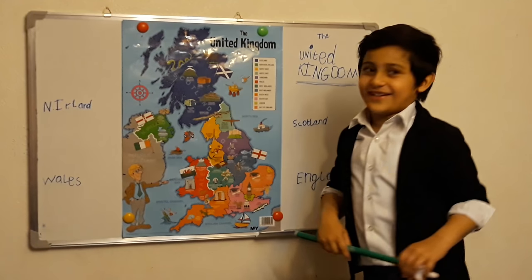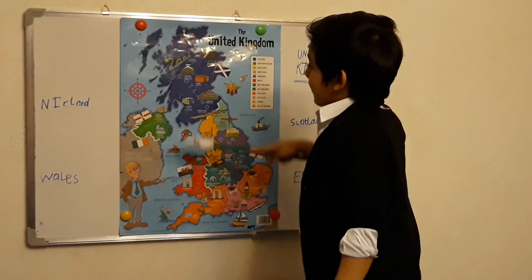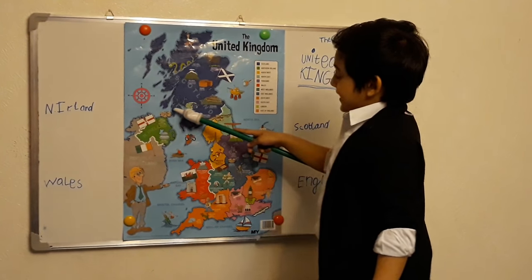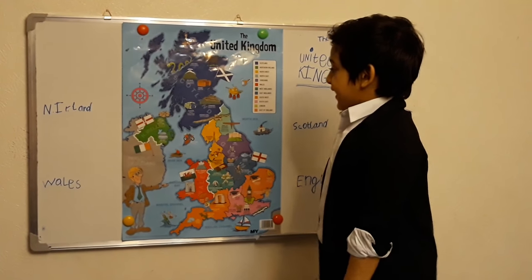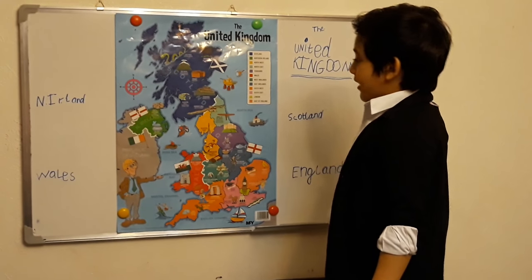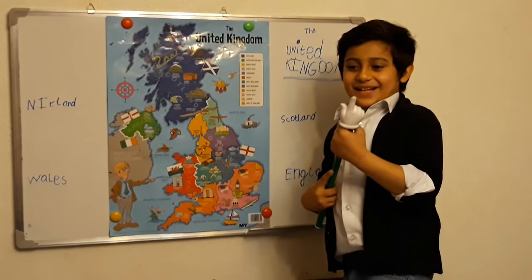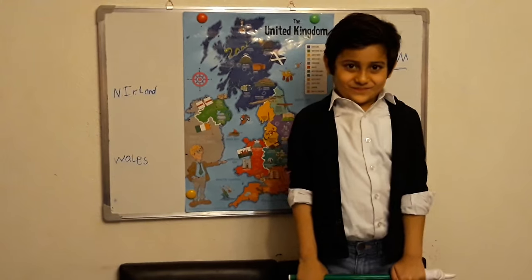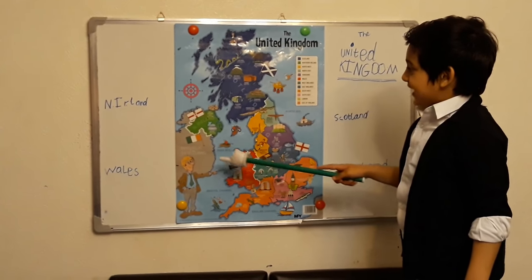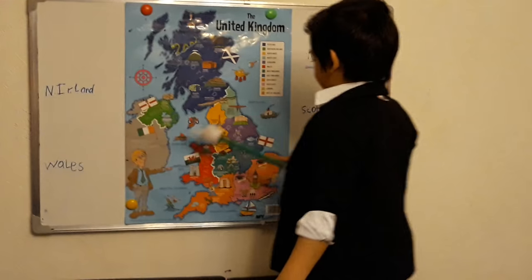The other one is Northern Ireland. Northern Ireland is where my dad's cousins live. They have designed stones made like cylinders, and they are made by the sea. The capital of Northern Ireland is Belfast.